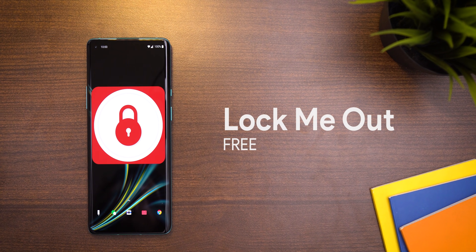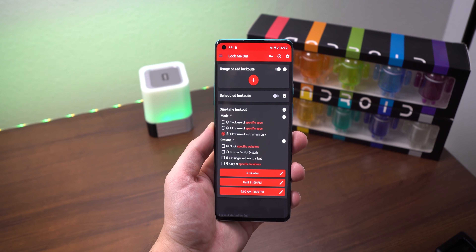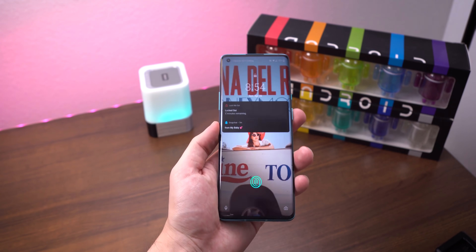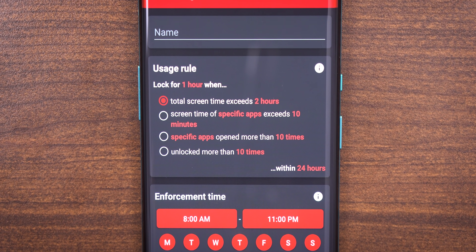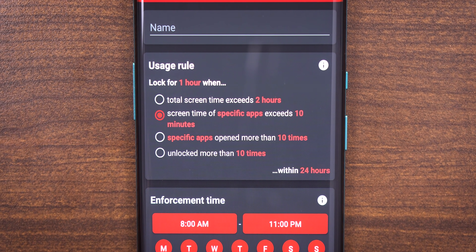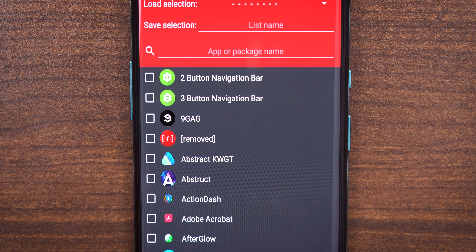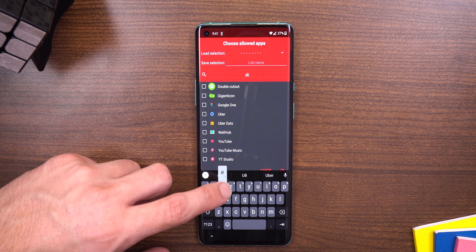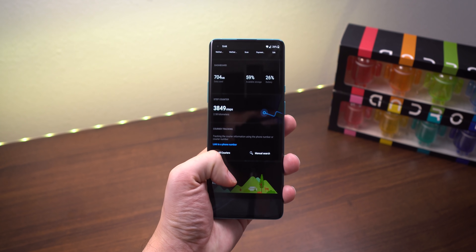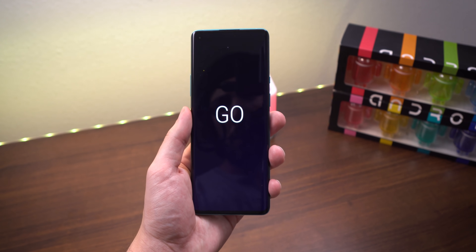Last but not least, if nothing is working and you can't put down your phone, download Lock Me Out. The app locks you out of your phone completely for a set amount of time — you won't be able to access your games, apps, launcher, or notifications. You can set rules, for example: if you've used your phone for more than two hours, the app locks you out for one hour; or if screen time for specific apps exceeds 10 minutes or you open them more than 10 times, you also get locked out. It's a bit harsh but necessary if you're an addict. You can schedule lockout periods and choose what apps you're allowed to use while locked out. There are a ton more features within Lock Me Out. By the way, if you have a OnePlus device, you can do the same thing within the Zen Mode app — just look in the shop page on the OnePlus launcher.